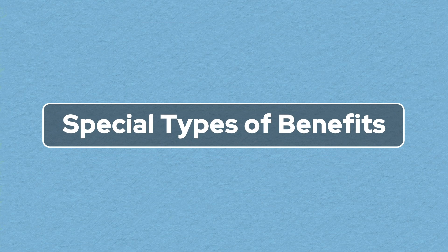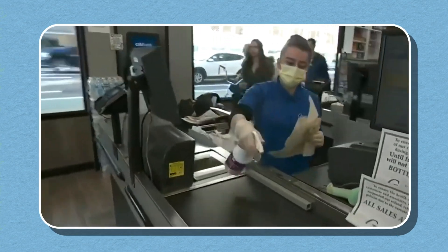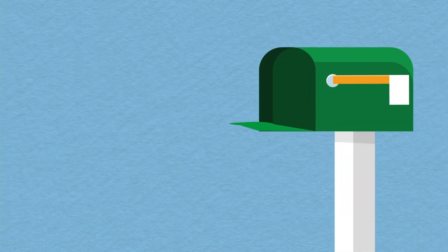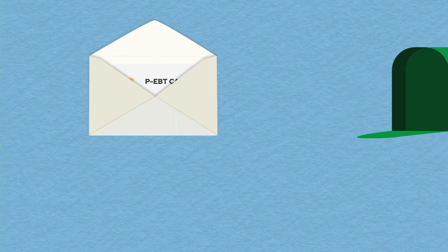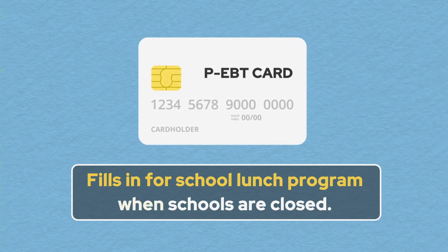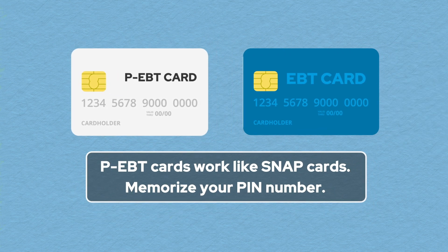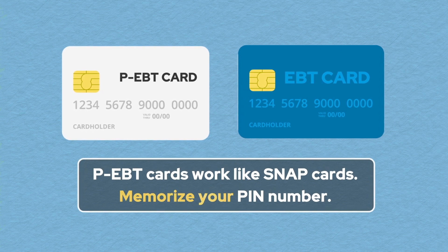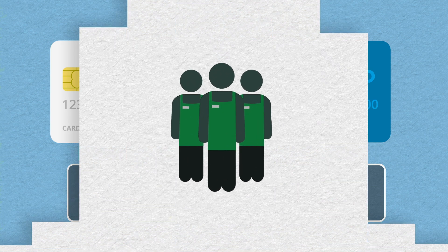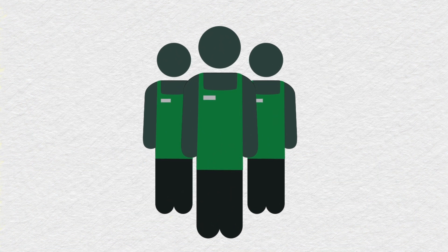Special types of benefits: There are some unique types of EBT cards being offered during this pandemic. For instance, if you have children that receive reduced price or free school lunches, you may receive a PEBT card in the mail. This card is loaded with benefits to fill in for the school meals your child did not receive because of school closures in your area. PEBT cards work just like SNAP cards. Make sure to memorize your PIN number — you will need it to complete your purchase. Don't forget, if you have any challenges while shopping, store personnel are trained to try and help you.